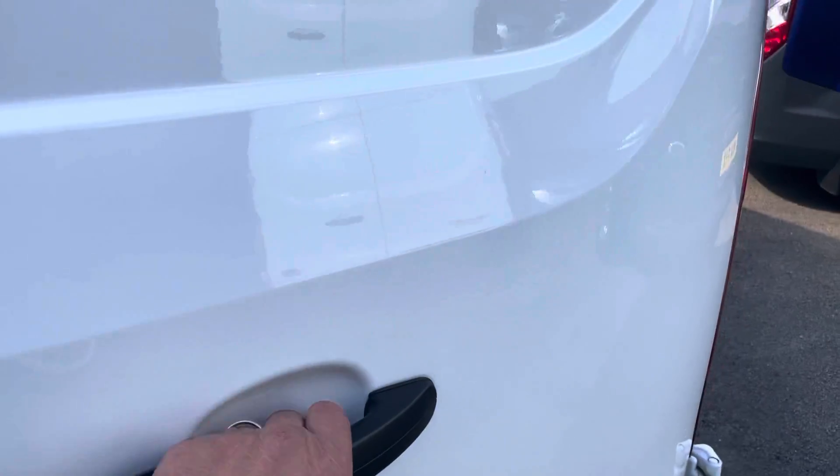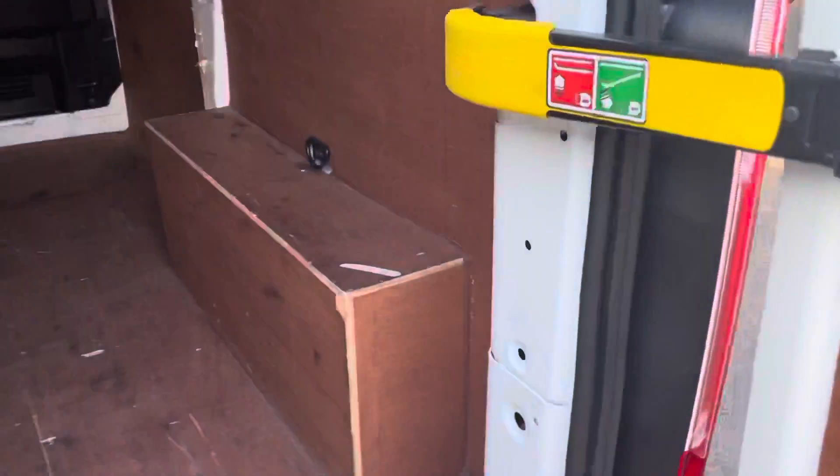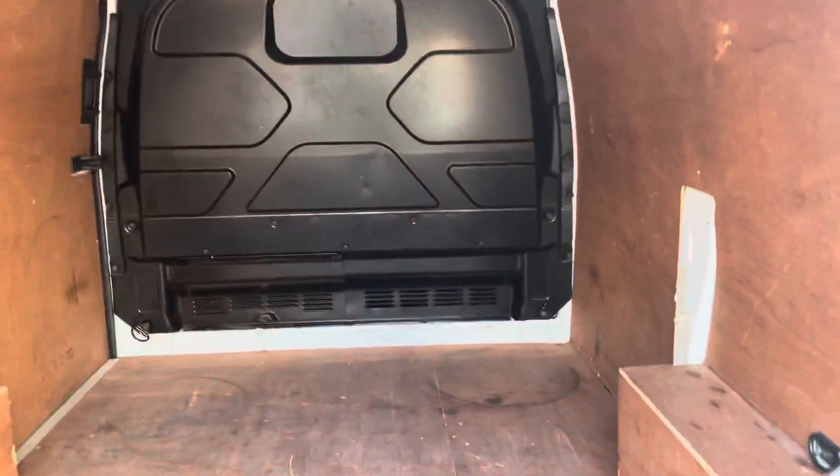Around the back, we'll have a look in the back for you. As you can see, we've got ply lining in the back which is in very reasonable condition.